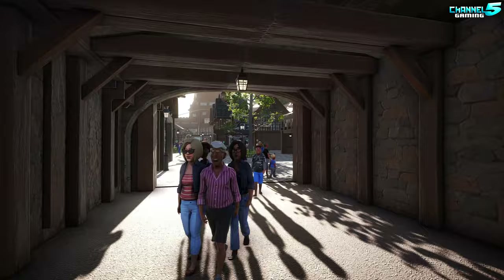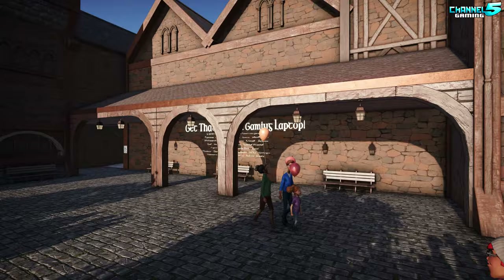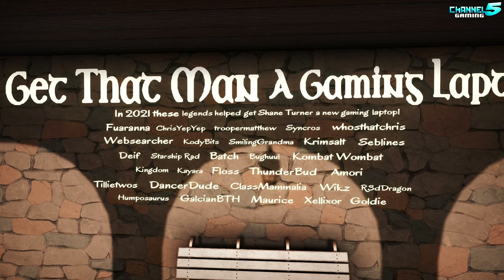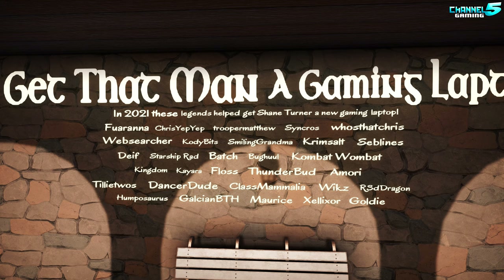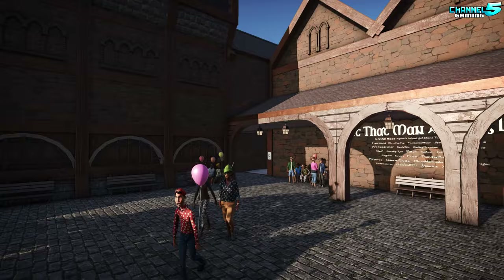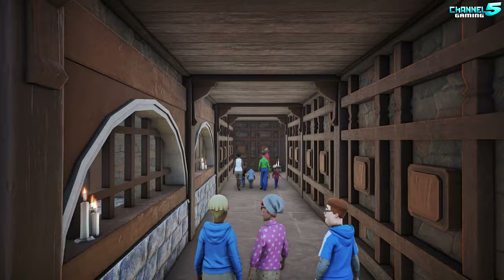Fingers crossed we don't have any issues with this video, because now that I'm recording in 4K, rendering is horrifically long. These legends helped Shane Turner get a new gaming laptop in 2021 — gaming, a laptop, Fuwa, Chrissy, Epi Epi, Trooper Matthew, what, all these names! These legends helped Shane Turner get a new laptop in 2021 — I was not aware of this, congratulations Shane. Why a gaming laptop? I'm not gonna question your decisions as long as you got it done.